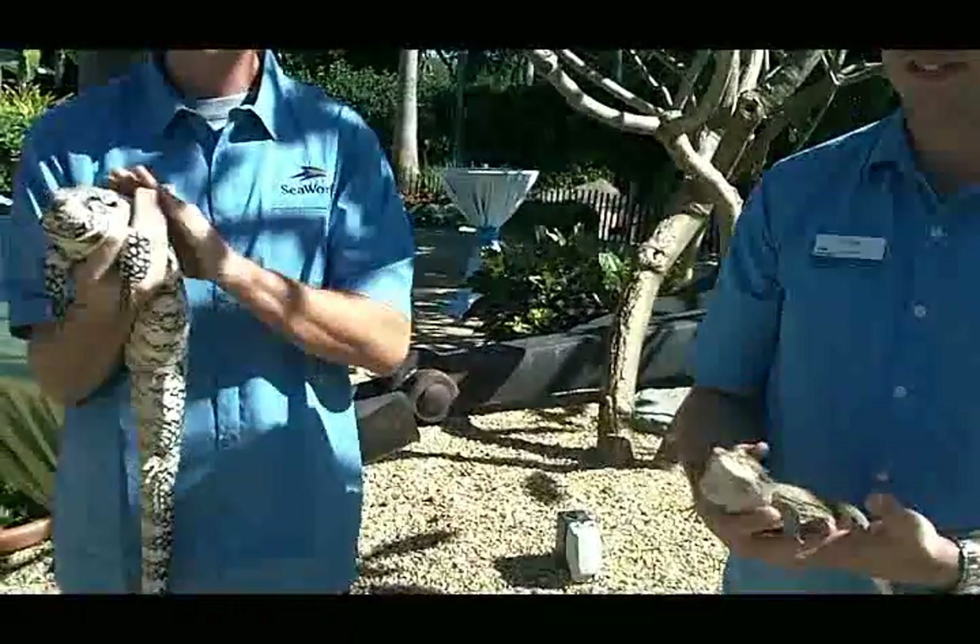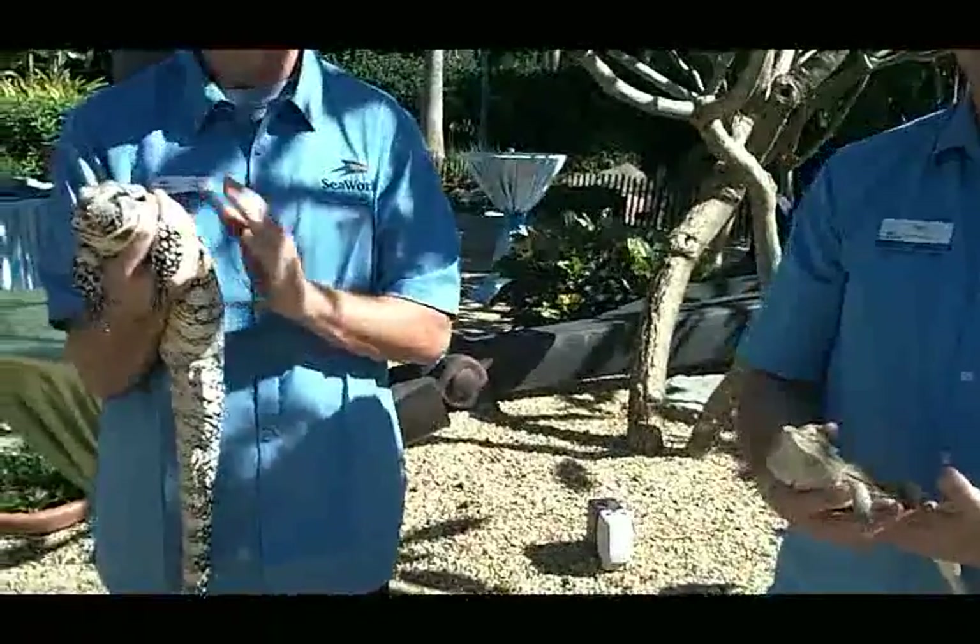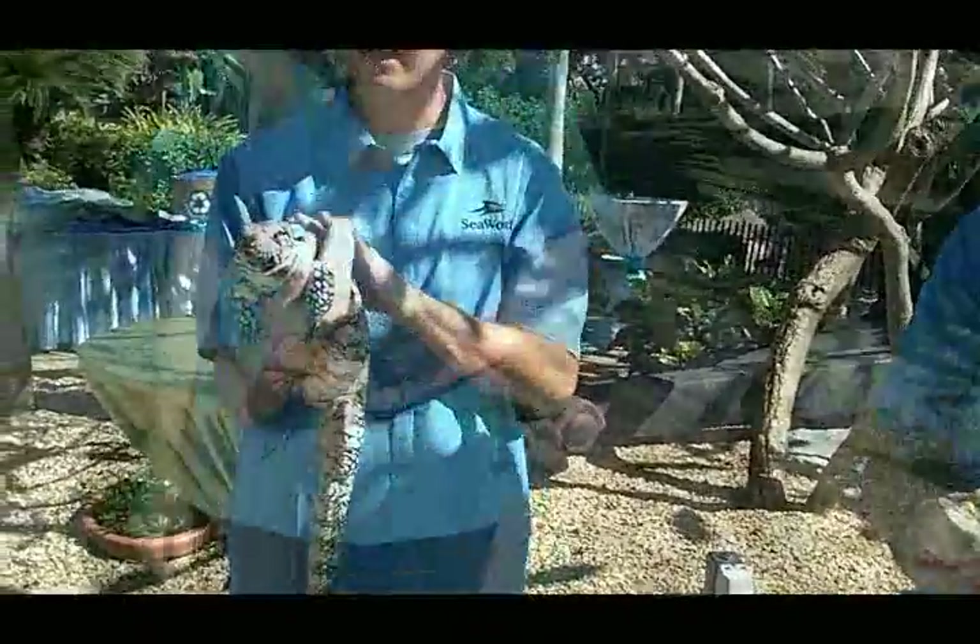Both of these animals were adopted, and we use them as interaction animals a lot. They're our animal ambassadors.